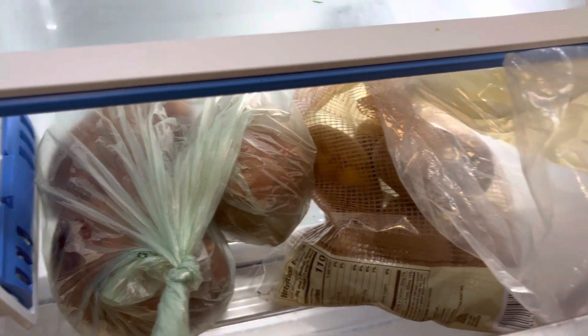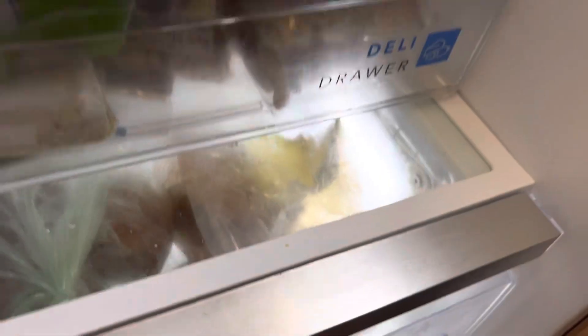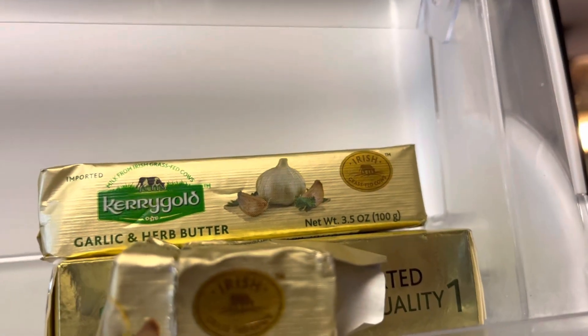And here we have some sweet potatoes and some more sweet potatoes. Some carrot gold butter and some garlic butter. And some more eggs.